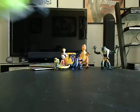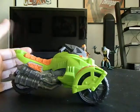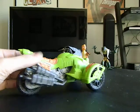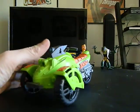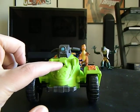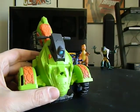I got this Teenage Mutant Ninja Turtles all-terrain vehicle and it is complete — not broken. That's going to go in my little collection. It is missing the projectiles though, that's one thing it is missing.